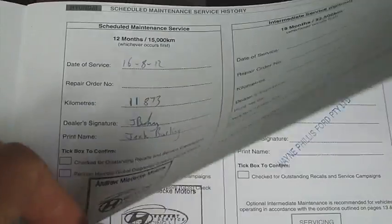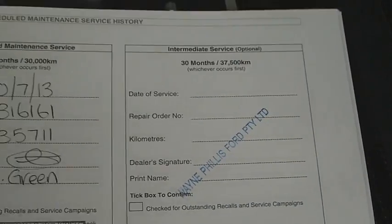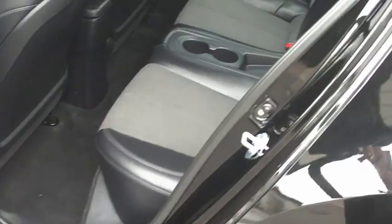Service history is all stamped in there — so you've got the first one at 11,000 K's, the next one at 35,000, and then we've done a safety check just after that. So yeah, full history with the car, and it still has the balance of its new car warranty as well.